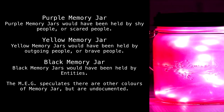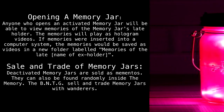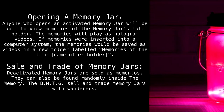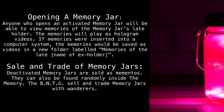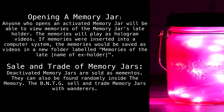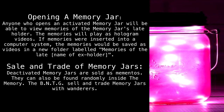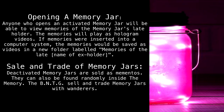Opening a jar: anyone who opens an activated memory jar will be able to view the memories of the memory jar's late holder. The memories will play as hologram videos. If the memories were inserted into a computer system, the memories would be saved as videos in a new folder labeled 'Memories of the Late [name of ex-holder].'